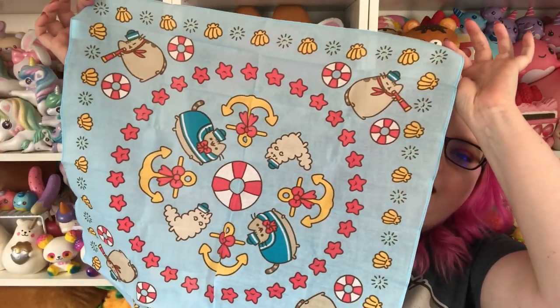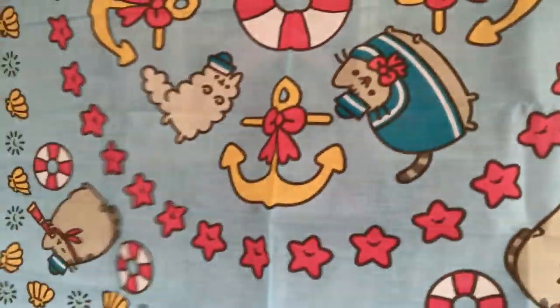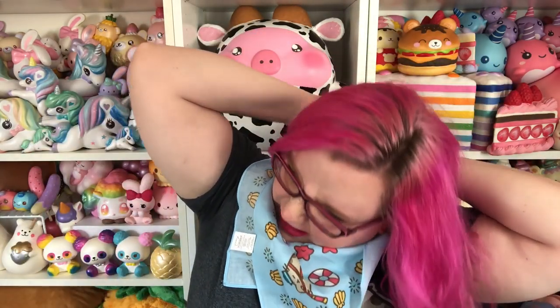First thing in here is a little bandana. Oh my gosh, this is so cute. I love anything water themed — I am a Cancer, I am a crab. I love water, and I was obsessed with the Pusheen mermaid stuff. This is like my second favorite Pusheen series. Oh my gosh, little Pusheen in the sailor outfit! The anchors have little bows on them. There's little shells and little starfish, and the starfish have little kawaii faces. This is so stinking cute and I really want to wear it, even though I did my hair for this video. It smells weird though — I need to wash it.